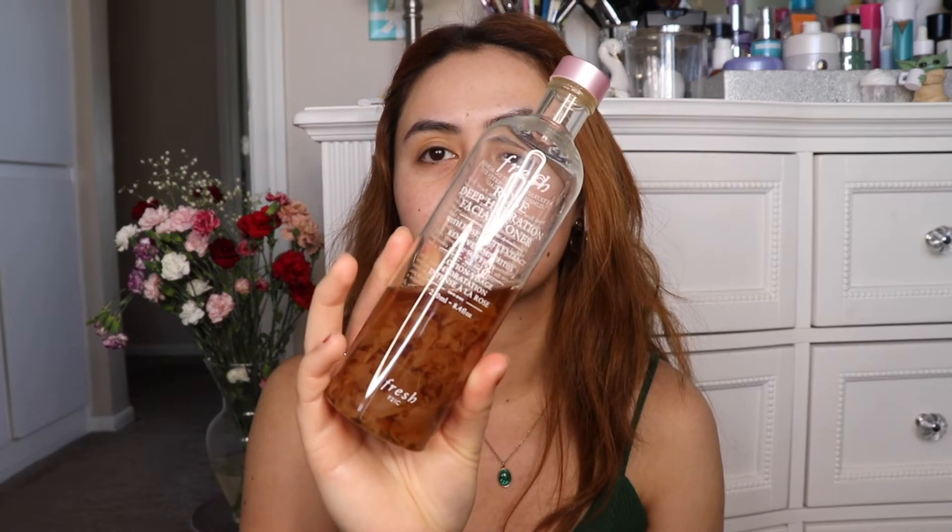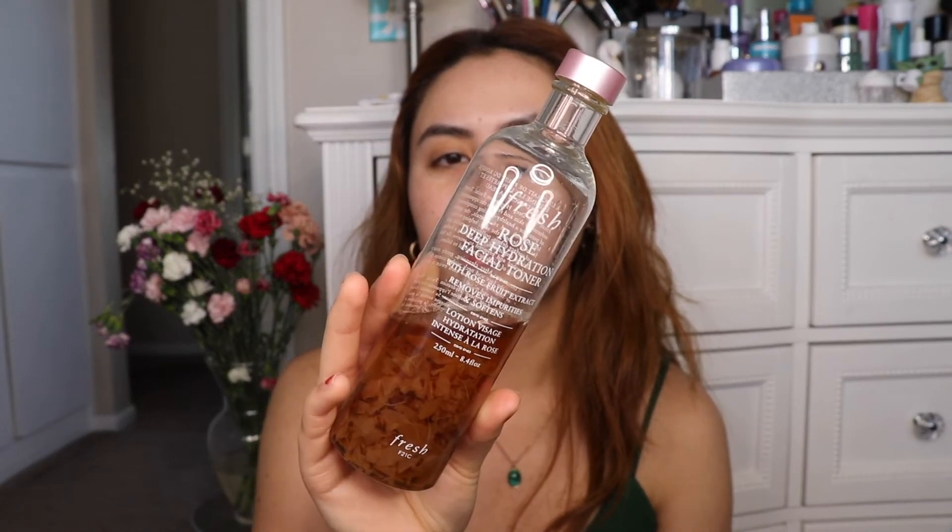So first things first, I'm going to start cleaning my face with the Fresh Deep Hydration Rose Toner. I do like this toner, but now that I'm getting close to the end, it's really annoying when I get all the stupid rose petals. There's not much coming out, so it's actually a little bit annoying to get some product on the cotton pad. Hopefully I finish that soon.